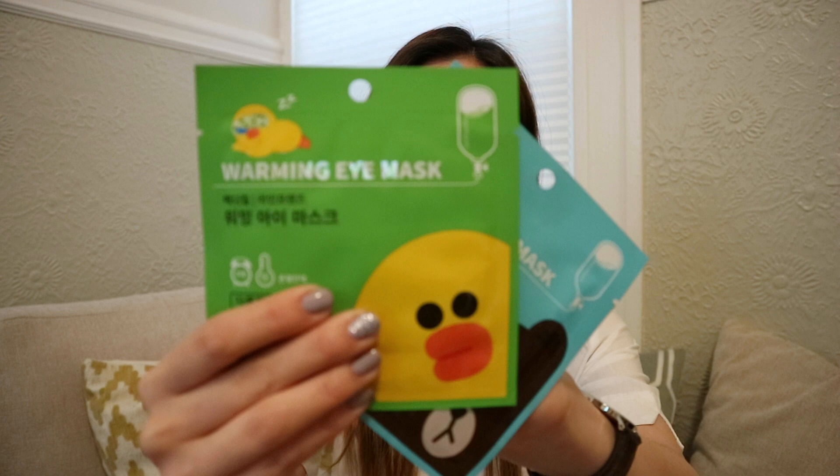Number two would have to be a warming eye mask — these are from a subscriber, so thank you Elle for getting these for me. They were super nice on the plane. I really like the eye masks because they keep my eyes relaxed. The main reason I carry them is because I have a hard time falling asleep, and also because of my sty — I wanted to just relax that area. So I feel like they're essentials because they help you sleep.